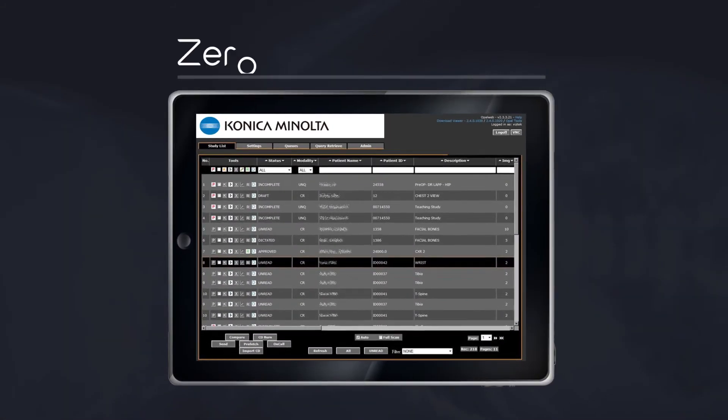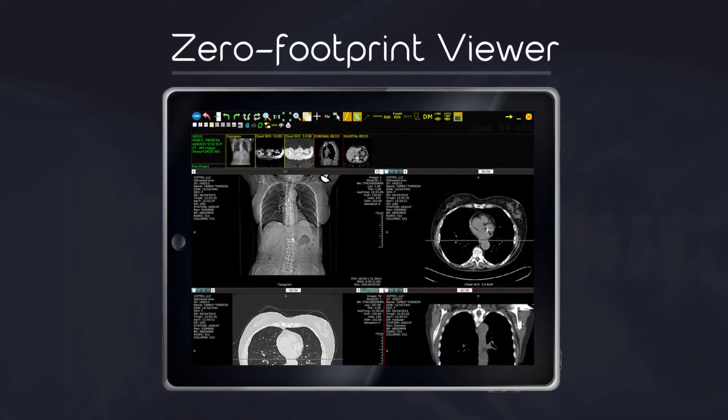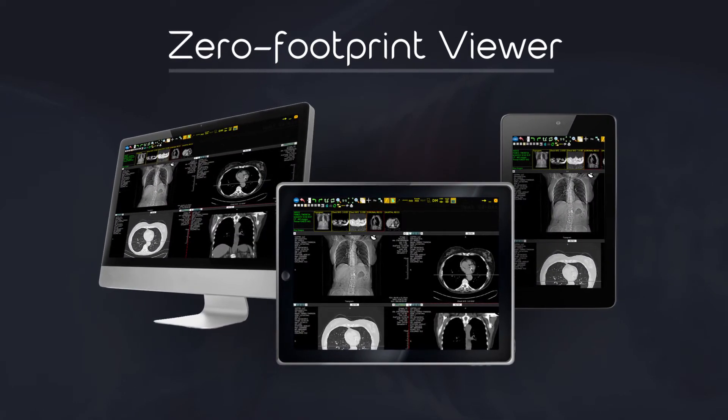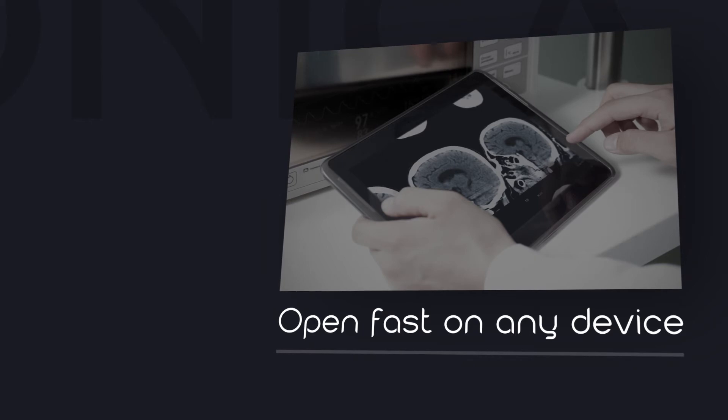Our zero-footprint viewer is fully diagnostic and offers viewing capabilities from any web-enabled device. View imaging studies immediately on any consumer-grade computer or mobile device without having to install any downloads or plugins. And deliver updates to all users instantly.